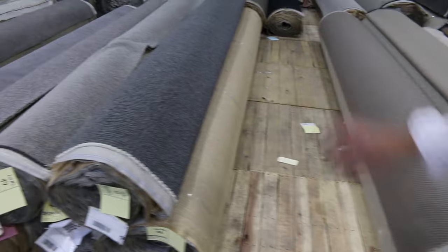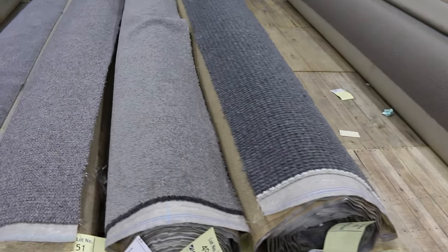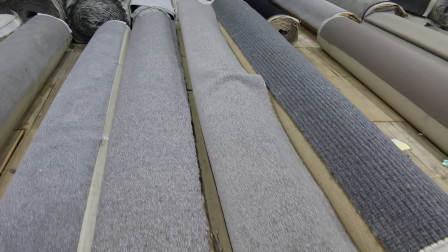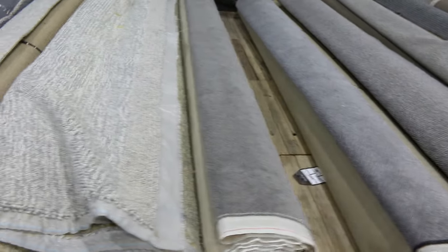Coming through here, some slightly larger rolls. You can actually go online and look at photos of all of these at your own pace. You can either pause the video or go to the home page and click 'view items' for the carpet auction. Each individual lot will have a photo.